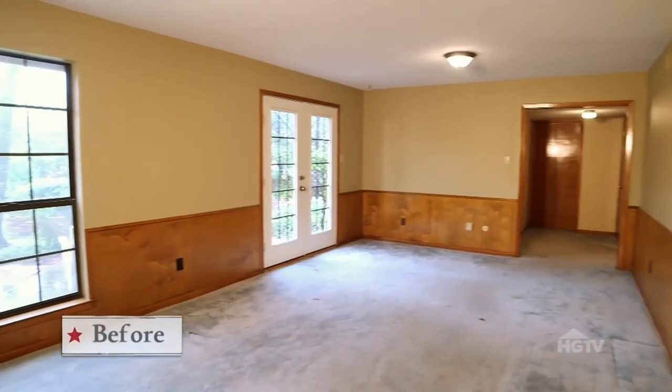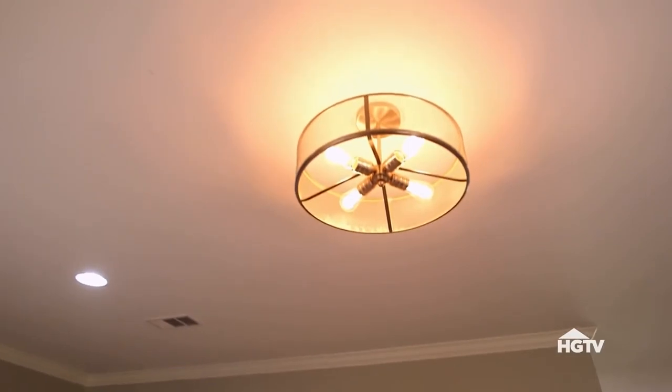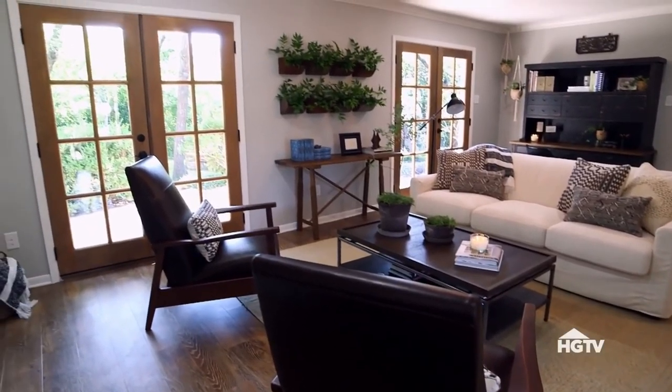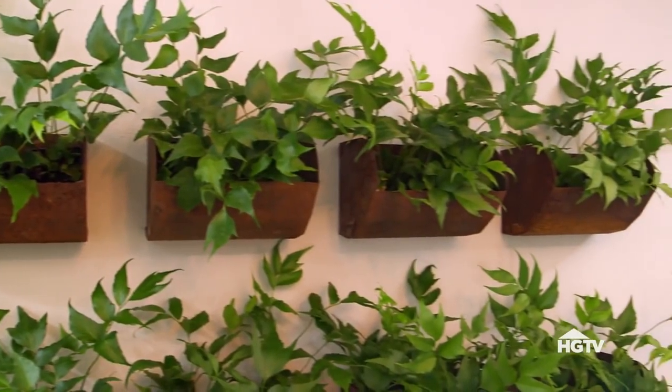Originally, this room was really tight. It was small, and it was narrow, and it felt dark and dated. So the first thing I wanted to do was add more lighting — more recessed lighting — but also more natural light with the addition of the new French doors. But what I really wanted to tackle was just the idea that this space didn't really have a story. It was somewhat plain and simple, so I wanted to give it a little more character.